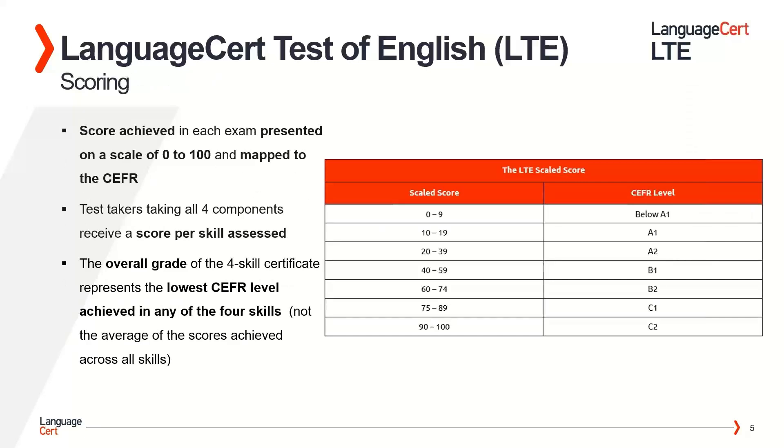Switching now to scoring. The score the test taker achieves in each examination — listening, reading, writing and speaking — is presented on a scale from 0 to 100 and mapped to the CEFR. CEFR levels are indicated by the cut-offs you can see in this table. The test taker who takes all four components receives a score per skill assessed, and the overall grade is reported as a CEFR level. Please note that the overall grade is not the average of the scores achieved across all skills. The overall grade of the four-skills certificate represents the lowest CEFR level achieved in any of the skills.